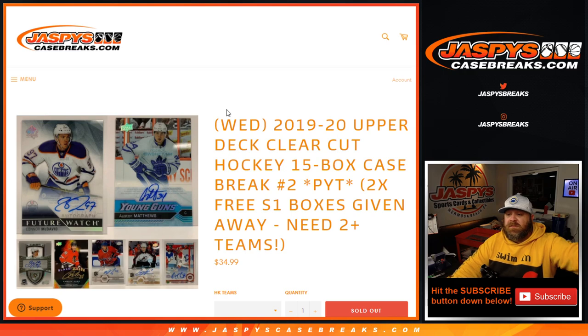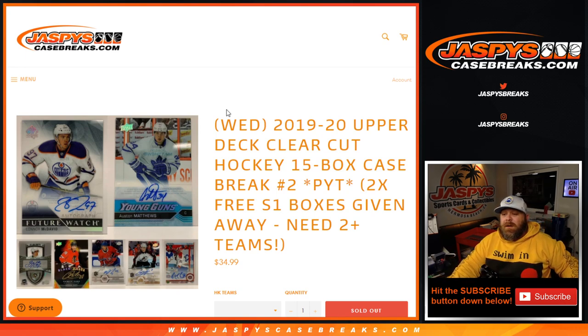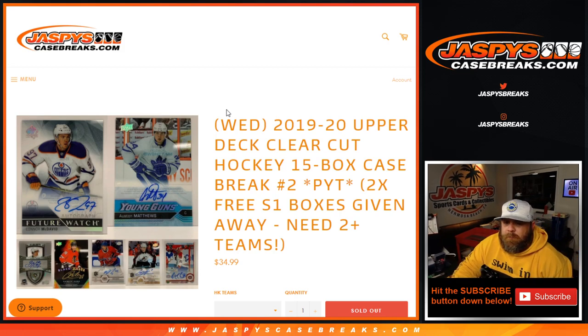Hi everyone, Sean with JaspysCaseBreaks.com here doing 2019-2020 Upper Deck Clear-Cut Hockey 15-box case break, pick your team number two, where we have a little bonus giving away two Series One hobby boxes sealed to two people in the break.